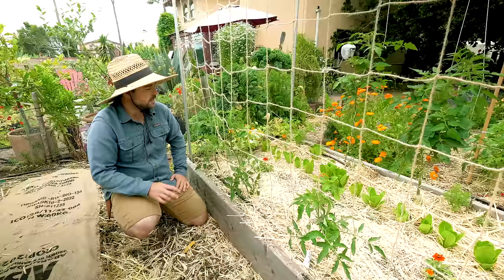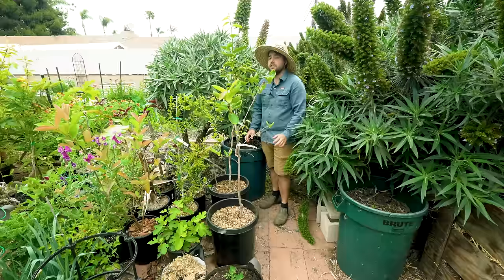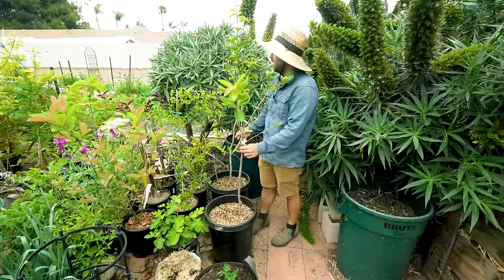Now we're over here in my main container section where I have a lot of vegetables but also quite a few fruit trees. These two right here are persimmons. I also have a pomegranate, two guavas, a banana, a Barbados cherry, and a lot of figs.